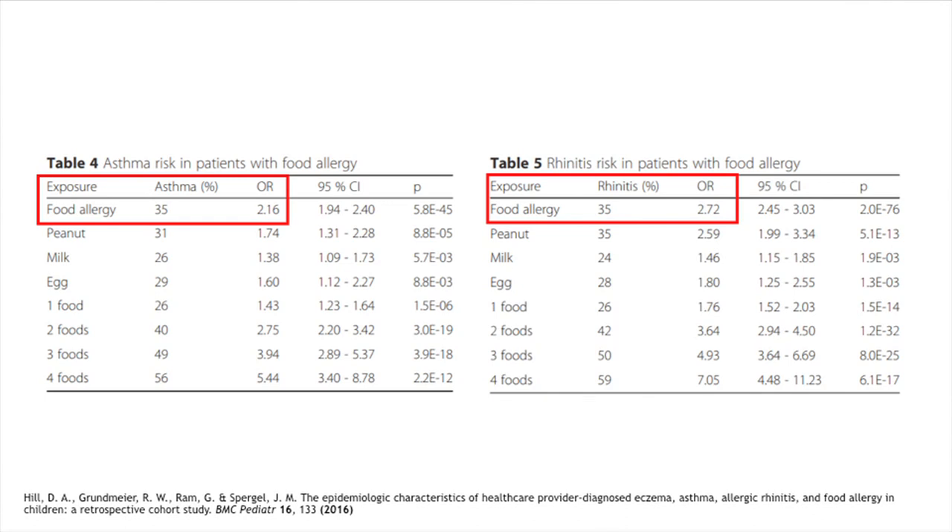This slide shows the relationship between food allergies and developing asthma or rhinitis. If a child had food allergy, 35% went on to develop asthma and 35% went on to develop allergic rhinitis — so food allergy can be a sign of what might be coming.